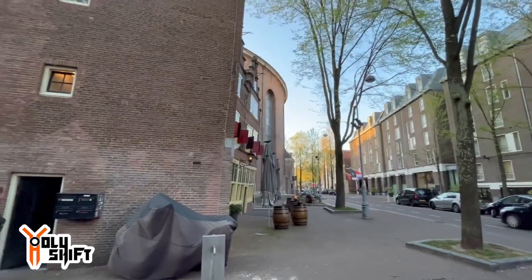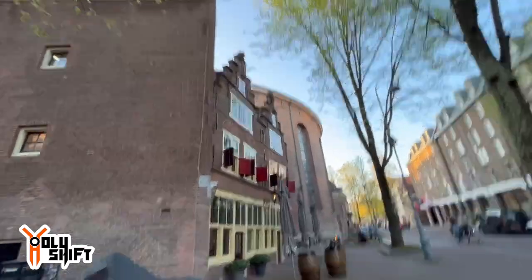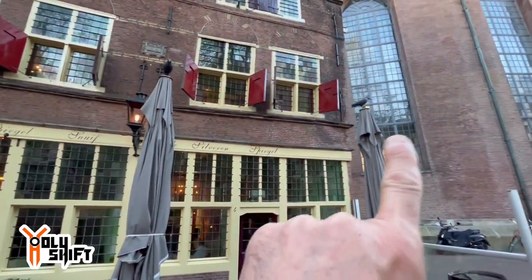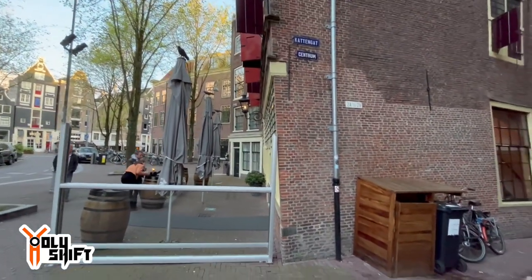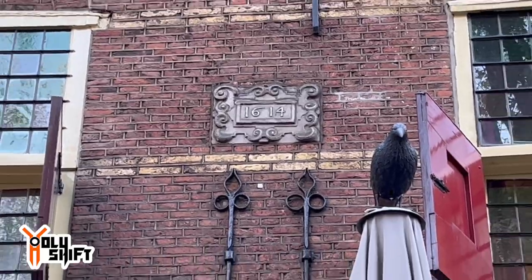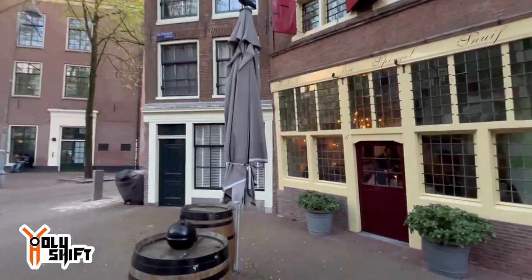Look how crooked this building is — this building is crooked because everything is built on stilts. There's literally a swamp underneath us. Amsterdam is built with all buildings on wooden stilts going all the way down. Everything is crooked — look at this. Oh my god, it's literally tilting on its side. Built in 1614 — I bet you it wasn't even straight then.